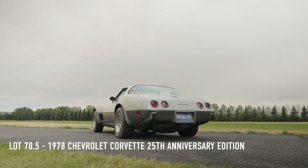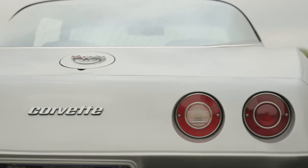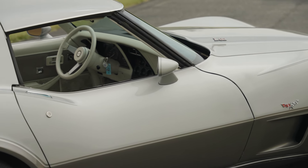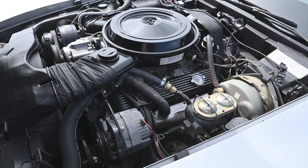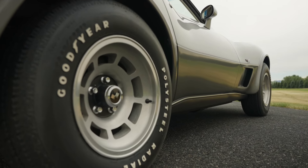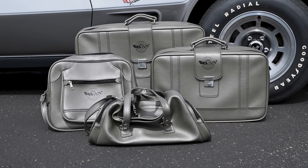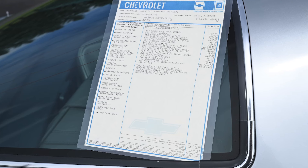Here we have lot number 78.5, a 1978 Chevrolet Corvette 25th Anniversary Edition. It is powered by the L82 350 cubic inch 220 horsepower V8 engine, equipped with T-tops, Gymkhana suspension, four-wheel power disc brakes, and oyster cloth and leather interior. The sale includes the matching 25th anniversary luggage and the window sticker. It has 1,537 miles.